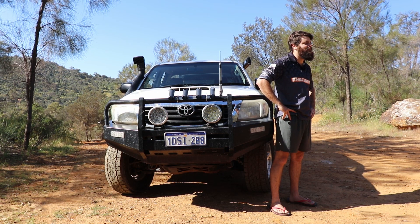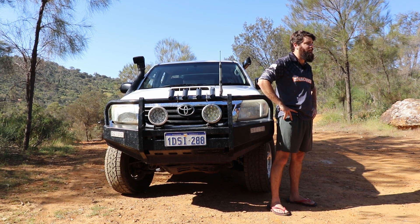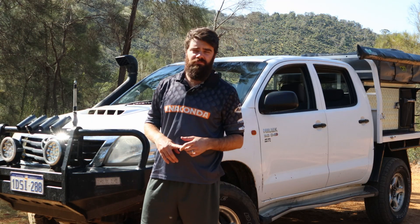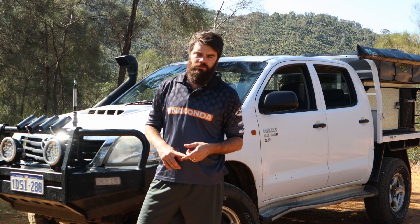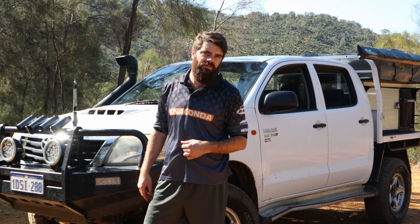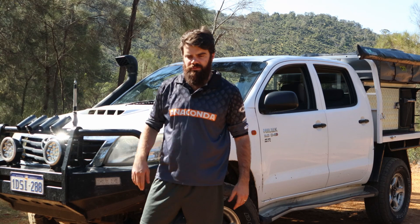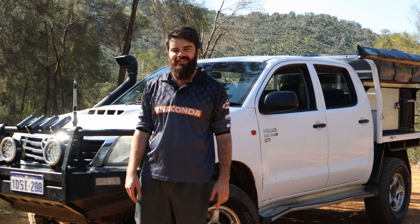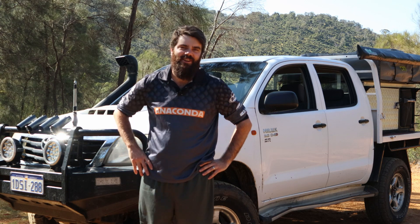Tell us the make and model and a little bit about the driveline. Well, it's a 2012 SR Toyota Hilux, we've got the 3 litre common rail diesel and the 5 speed manual gearbox. I bought this car back in 2014-2015, so I've had it for a few years. I bought it second hand — it's ex-mining but it's not too bad. It's got some holes in the floor from where a cage used to be, and a bit of red dust through the car, but that's never stopped me.